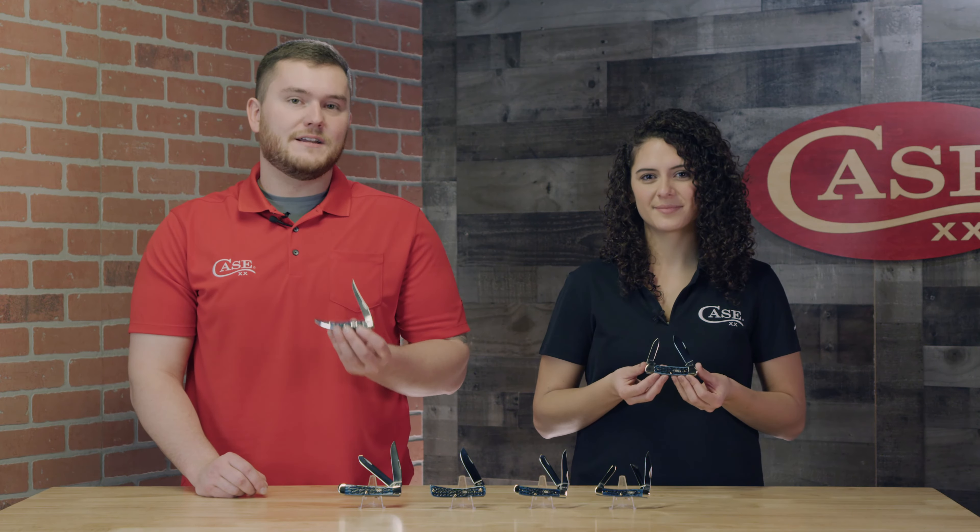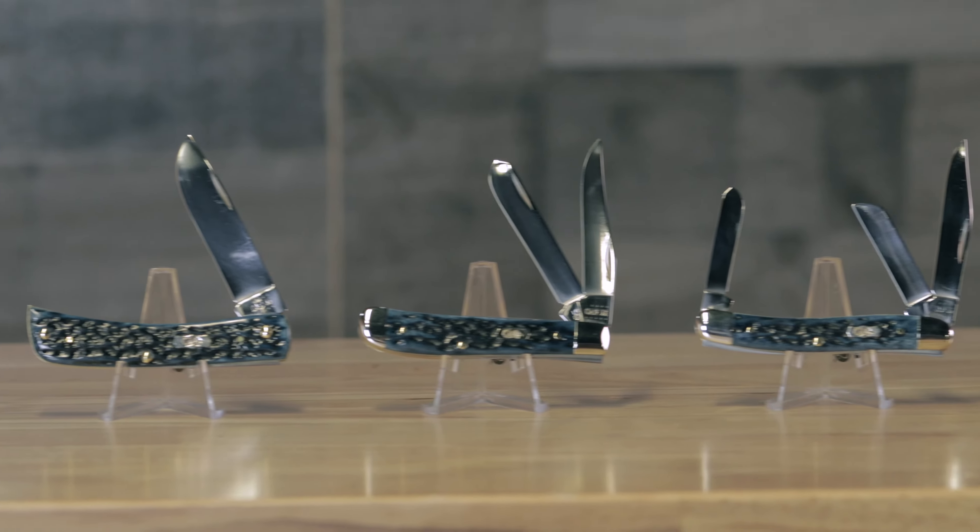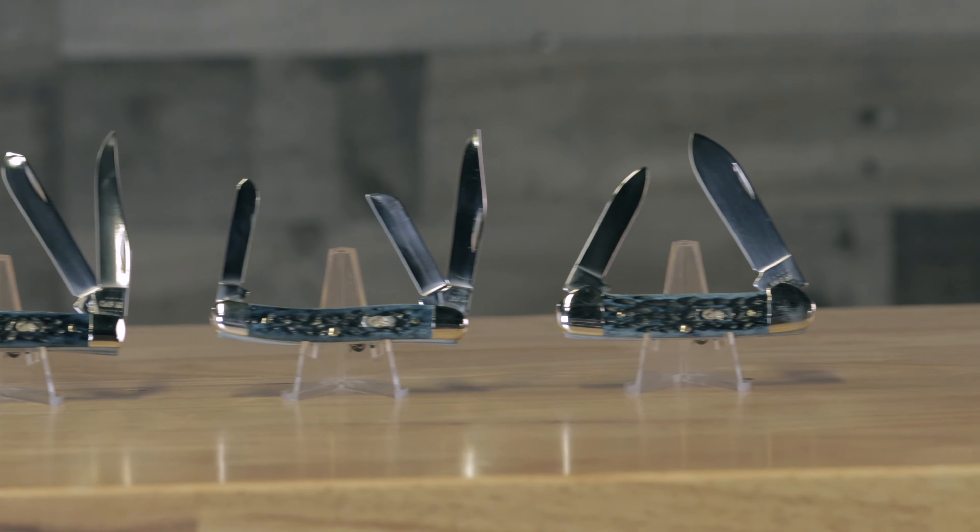These knives are going to have nickel silver bolsters and the blades are going to have our mirror polished TrueSharp surgical steel. These Mediterranean Bluebone handles are going to be treated with our hand finish of pocket-worn, and we will have the peach seed jig on this as well as a Case lobed shield.